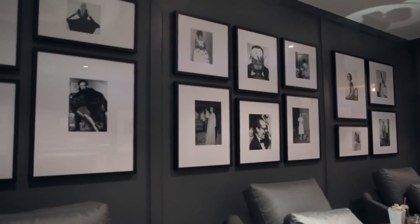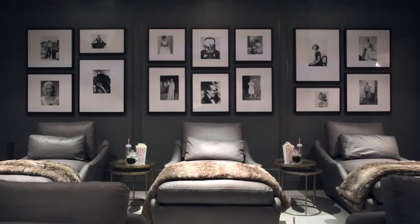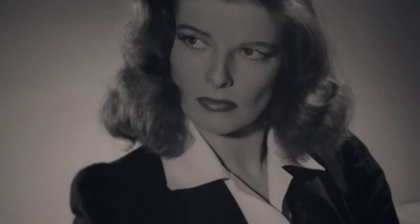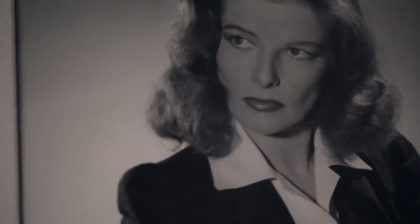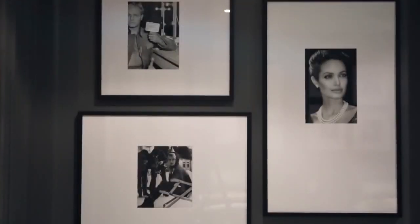In the theater, that's an area where we had a lot of fun. There we use a series of photography. When we're having that much art on one wall, we choose a theme — and that was black and white photography of movie stars. We use the same frame because it would be a little busy if we changed up the frame. So it really becomes a very graphic statement.